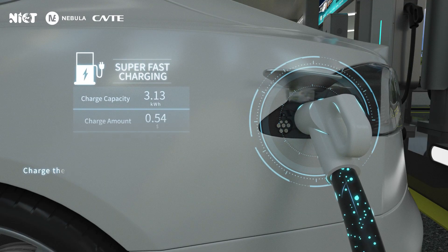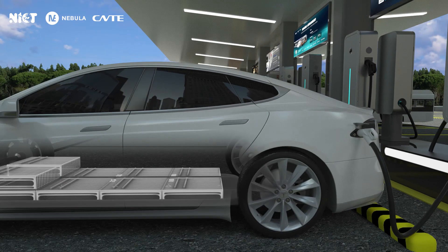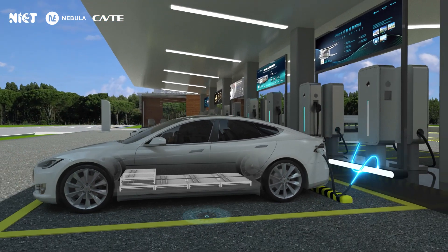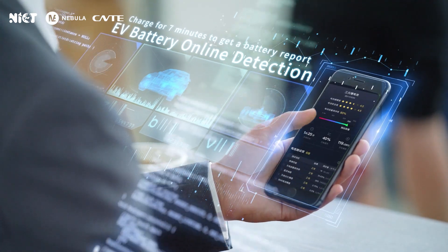The station charges the vehicle to 80% battery capacity in 30 minutes. Simultaneous online battery testing while charging is available, and only 7 minutes are needed to generate a full battery report.